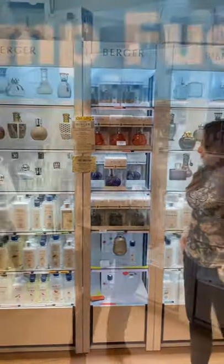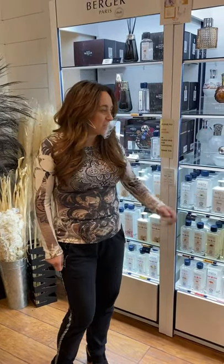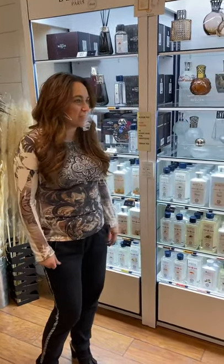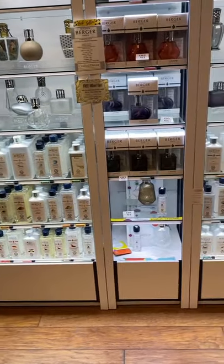They just have to fill it and light it — it's like a grab-and-go gift. We carry about 85 different fragrances here at Crafted Decor, which is the entire line from Maison Berger. Right now I believe the current number is about 85.